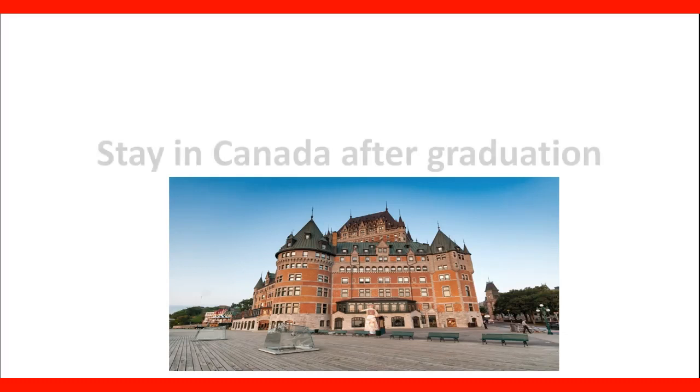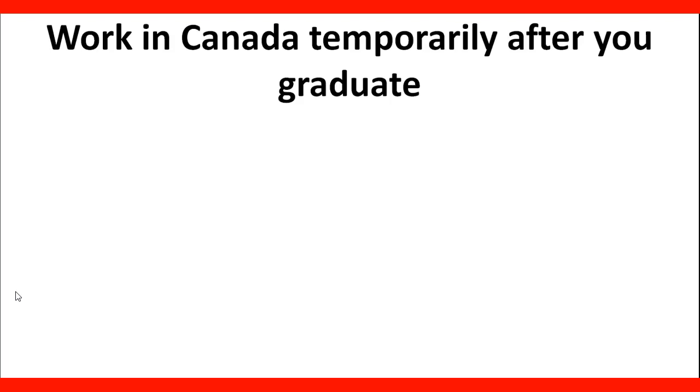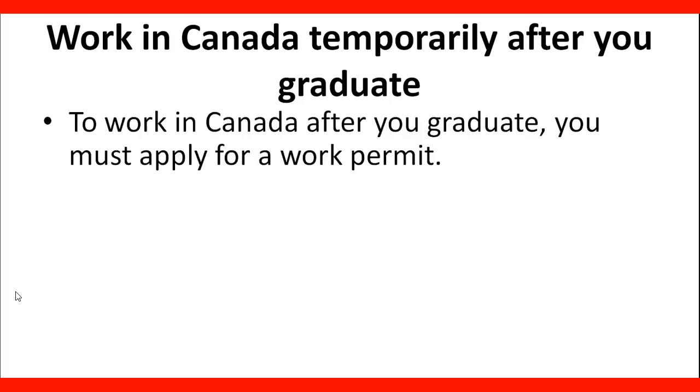Welcome to our lecture: How to Stay in Canada After Graduation. A very popular program in Canada is the Postgraduate Work Permit. To work in Canada after you graduate, you must apply for a work permit.